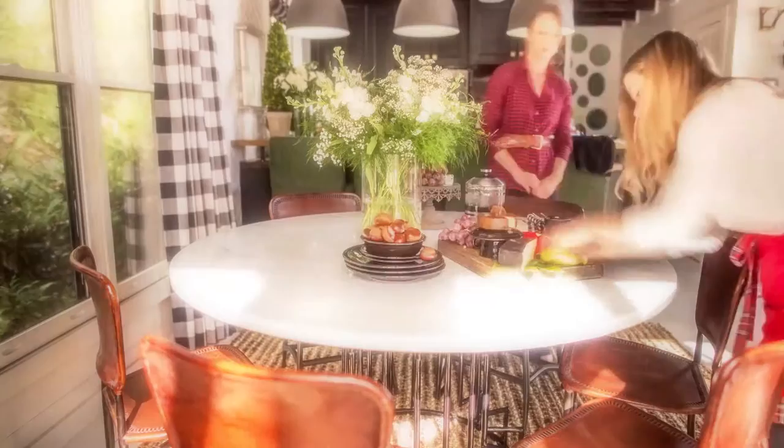I'm Brian Patrick Flynn. I'm an interior designer, and I'm going to show you how great design and good-looking spaces are made. My team and I are going to show all of the intense work that goes into making one beautifully composed photograph.